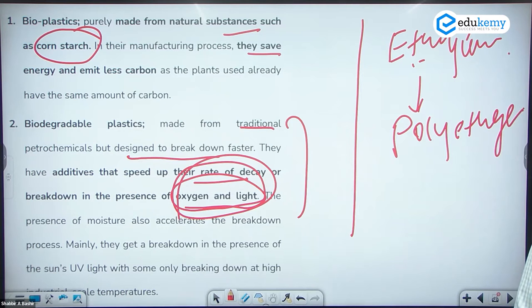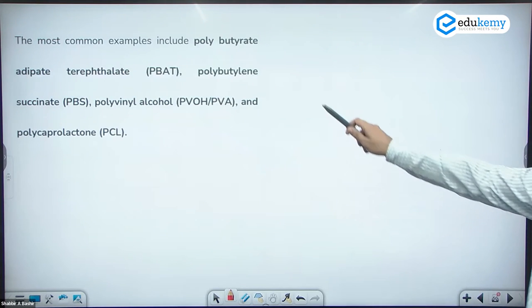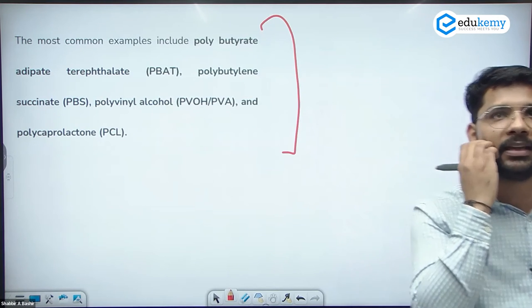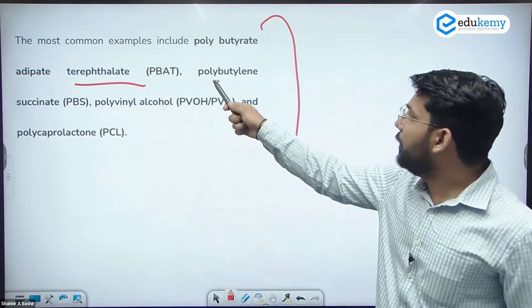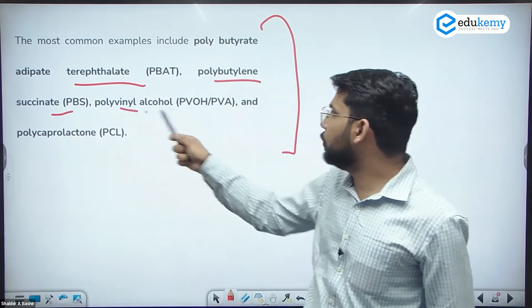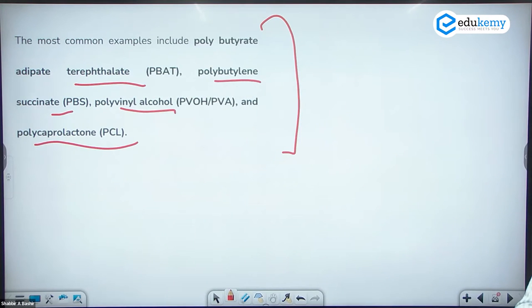Looking at the differences between biodegradable plastics on the basis of decomposition, the most common examples include bioplastics such as polybutyrate, polybutyrate adipate terephthalate (PBAT), polybutylene succinate (PBS), polyvinyl alcohol (PVA), and polycaprolactone (PCL). These are the main compounds used in the formation of bioplastics — their chemical names indicate they are biodegradable materials used in making bioplastics.